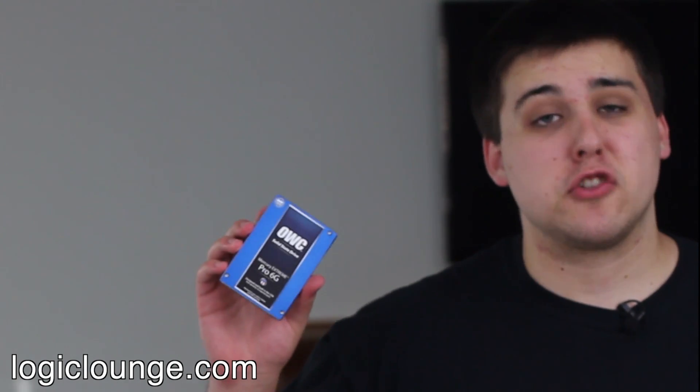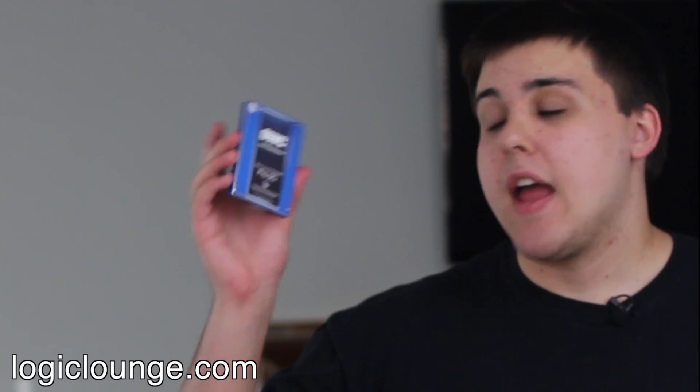And they look kind of like this. They usually come in about a two and a half inch version with brackets for putting it in a three and a half inch slot. What's really cool about this is that it has no moving parts. It's completely solid. You can shake it, you can move it — you're not going to destroy the data inside even while it's running. Because it's solid. That's why they call it a solid state drive.